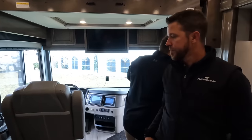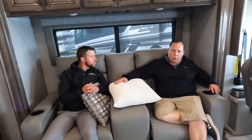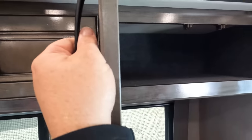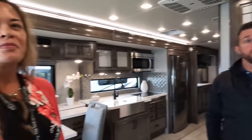Coming into the living area, there's a very nice double recliner sofa with cup holders - push the buttons and they recline, right in front of this fireplace. REV Group and Fleetwood Holiday Rambler always do an excellent job with interior design - LED lights above the slide, and look at these valances. Very nice.